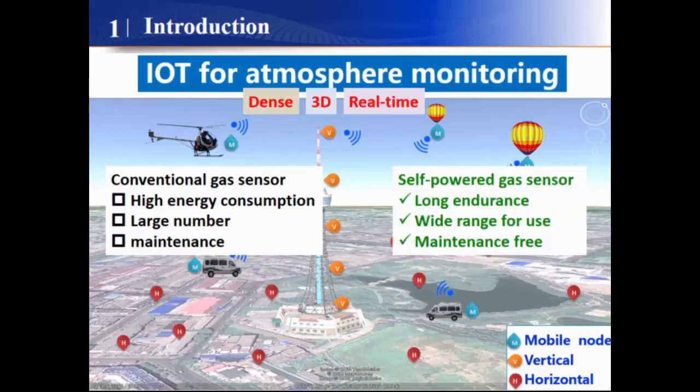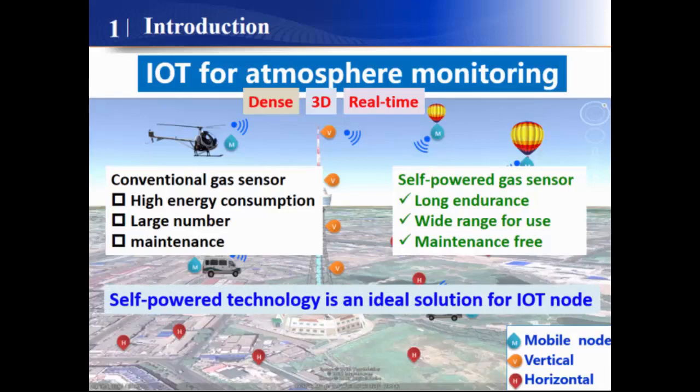In contrast, the self-powered gas sensor is based on environmental energy. It can convert environmental energy into electricity, which induces low energy consumption, wide range of use, and is maintenance-free. This advantage makes self-powered technology an ideal solution for the sensor network.